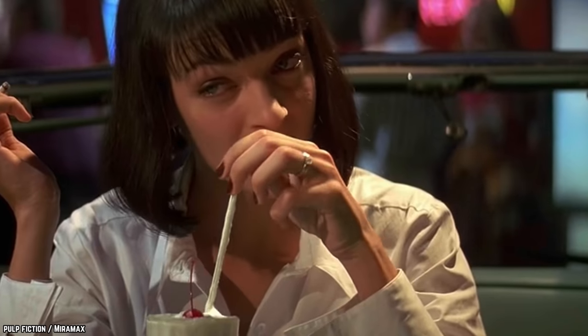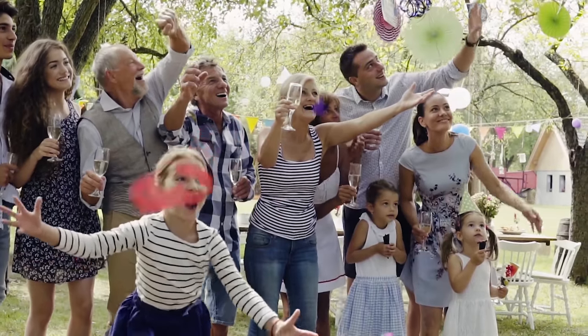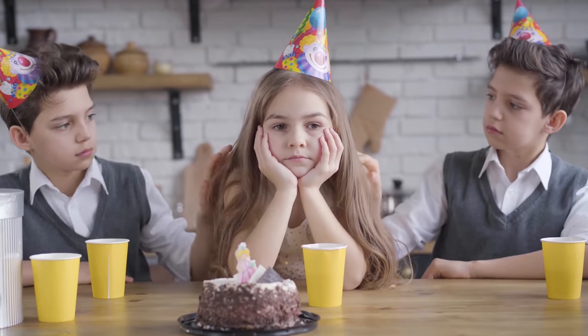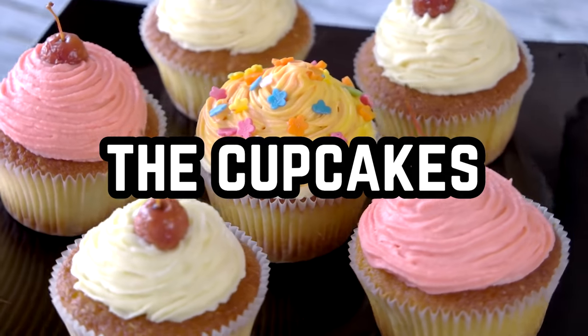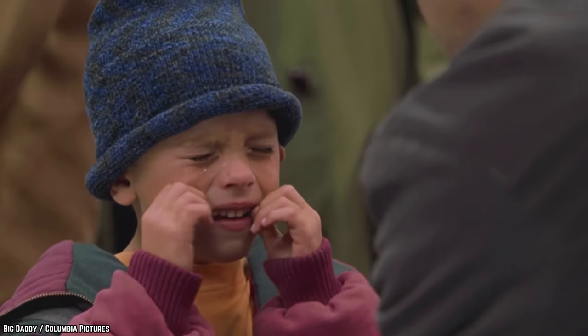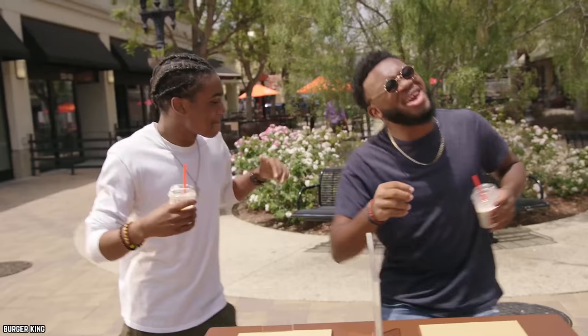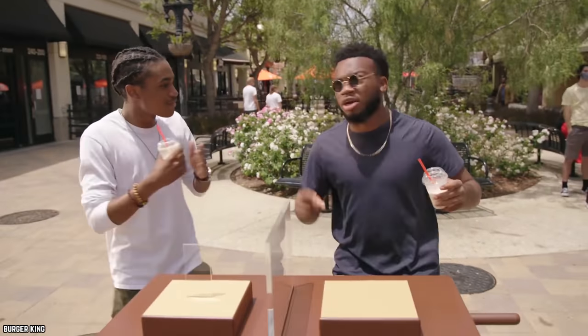Cupcake Shake. Imagine it: a nine-year-old's cupcake-themed birthday party. Oh no, someone forgot to bring the guest of honor — the cupcakes! It's summer and the sun is beating down harshly. If you don't act soon, you're going to be overcome with a horde of hangry children. Whatever shall you do? Well, if it were still 2009, you could pop down to Burger King and order a huge batch of cupcake shakes stat.